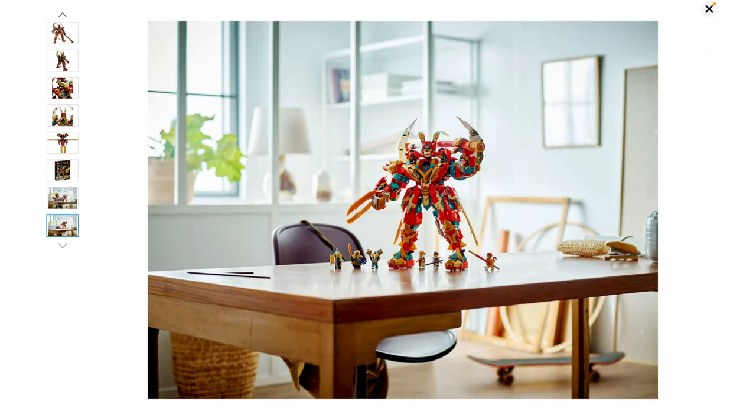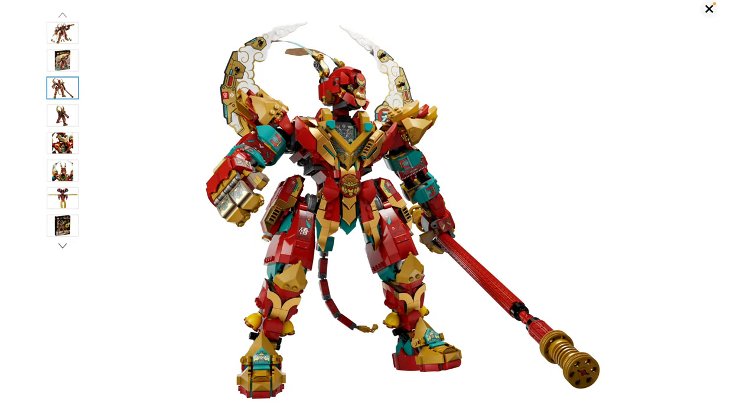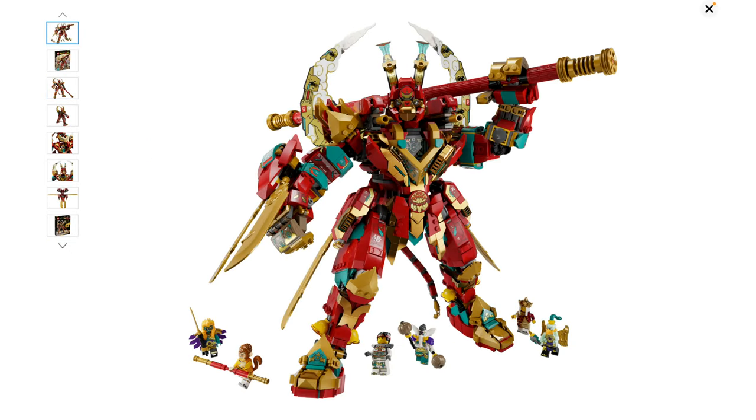I'm going to buy most of these, for sure, and I'm very excited about this wave. Let me know which set you guys like the best in the comments below. Don't forget to like and subscribe — I'll see you guys in more videos soon. Bye for now.